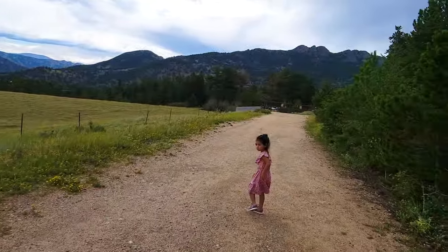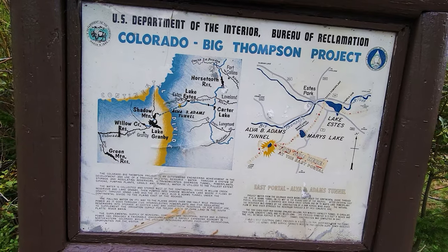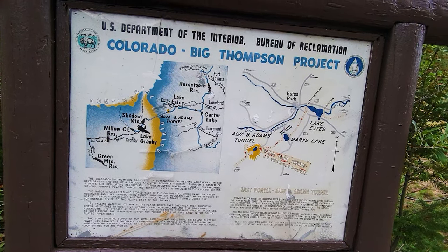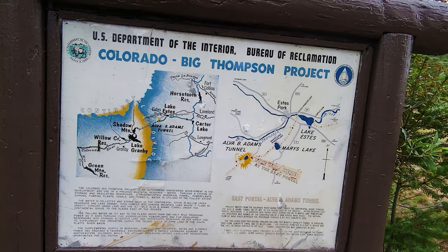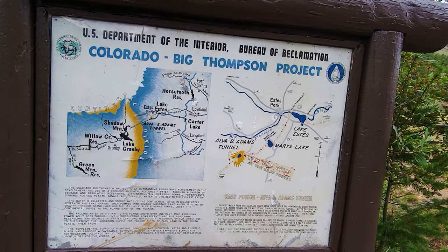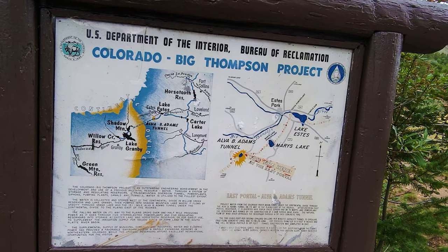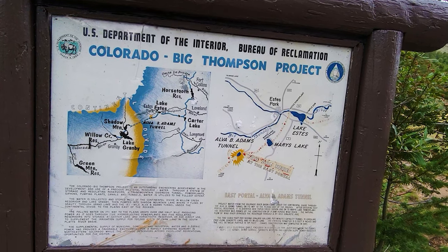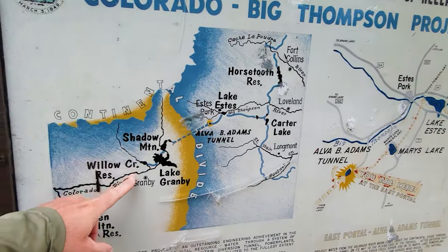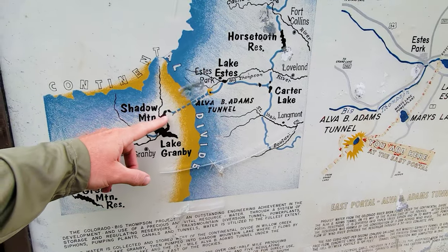This whole project is called the Colorado-Big Thompson Project, and it is an outstanding engineering achievement in the development and use of precious water. Through a system of storage and regulating reservoirs, a transmountain diversion tunnel, power plants, siphons, pumping plants, canals, and tunnels, water is utilized to the fullest extent. The water is collected and stored west of the Continental Divide in Willow Creek Reservoir and Lake Granby, then pumped into Shadow Mountain Lake, where it flows by gravity through Grand Lake and the 13.1-mile Alva B. Adams Tunnel under the Continental Divide to the plains east of the Rockies.